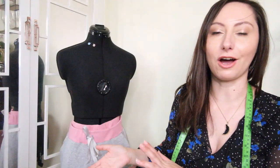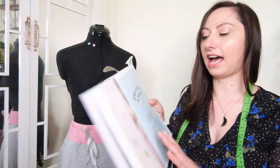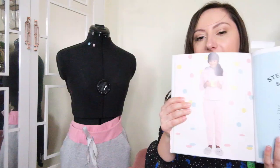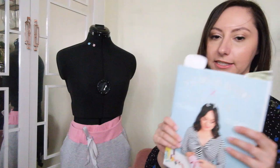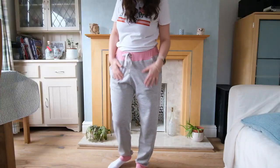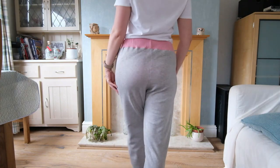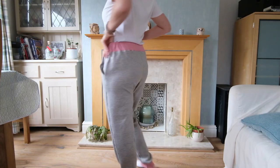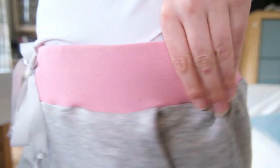My first make of 2021 were these beautiful jogging pants — the Stellar Joggers from the Tilly and the Buttons stretch book, which is a fabulous book that comes with lots of different patterns. This was my first time using stretchy material. They're a sweatshirt fleece-back lined fabric with a really nice soft lining inside, which makes them so comfortable to wear.